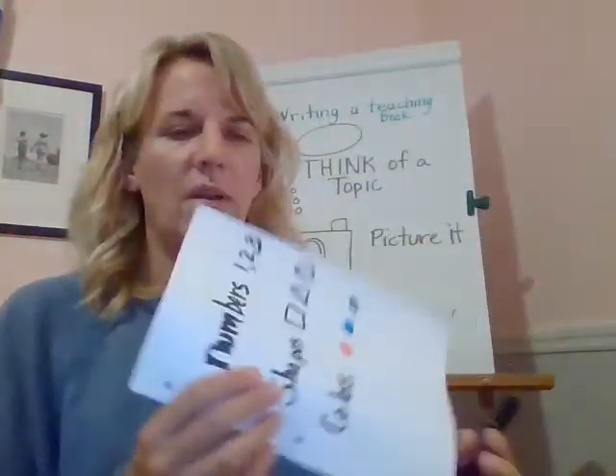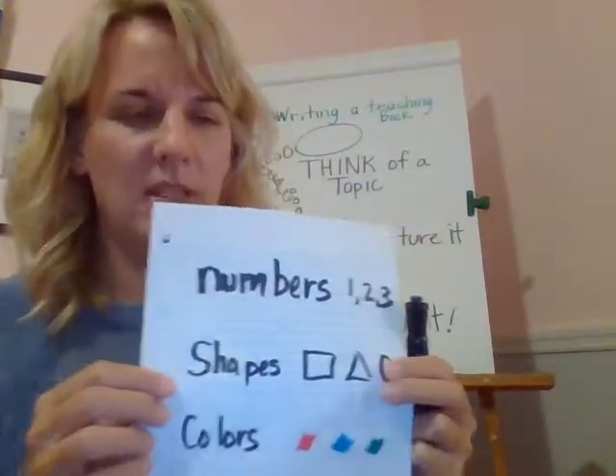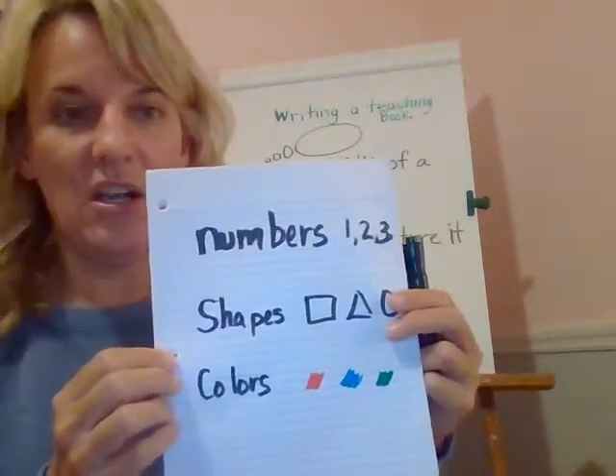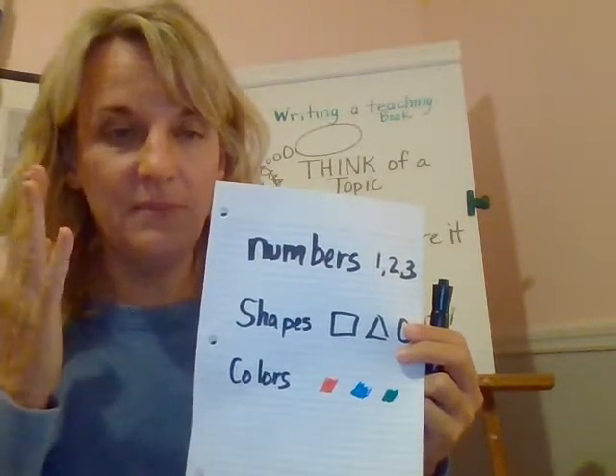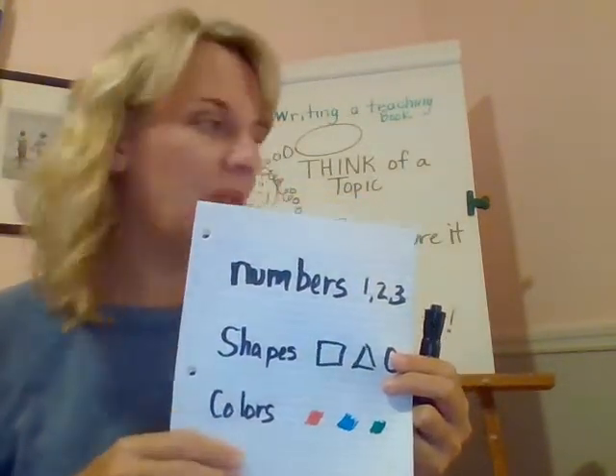So we're going to write about things that we know. We're going to write about numbers, shapes, and colors. And you're going to choose. So you're going to think about what you're going to write about, picture it, and then we're going to make a book about that.